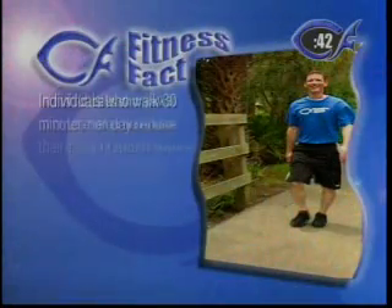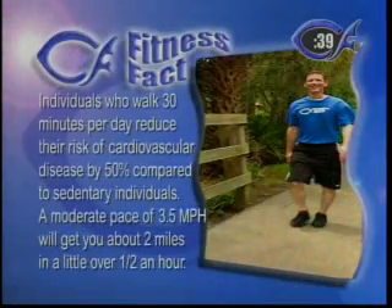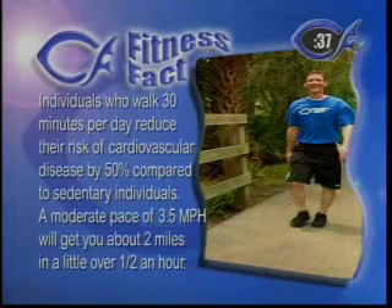Well, here's a great fact: individuals who walk 30 minutes a day reduce the risk of cardiovascular disease by 50 percent compared to sedentary individuals.